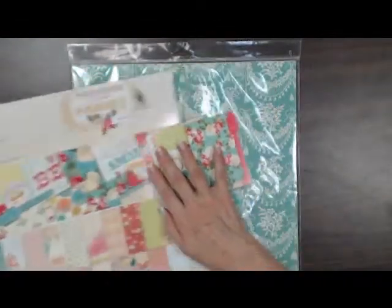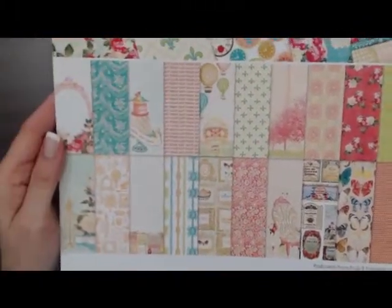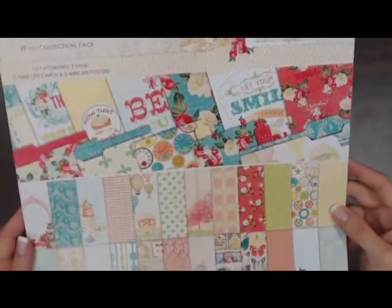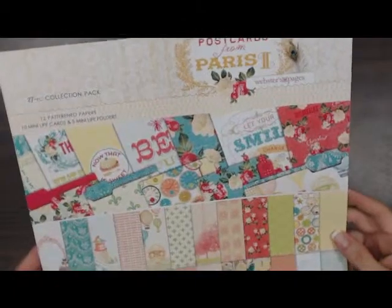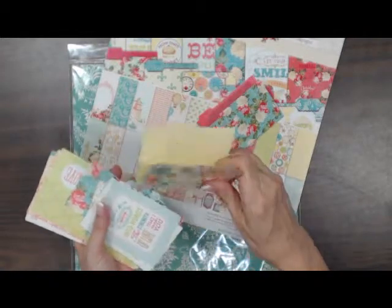The next line I want to show you is from Webster's Pages. This is Postcards from Paris 2. I took this one out of the package so you can get a closer look at the papers. This package contains 12 pattern papers — it's a 27-piece collection pack — and it contains 10 mini life cards and 5 mini life folders. I took those out of the package so you can take a look. They're little mini folders that you can use on your pages, and it would be great to put some hidden journaling in them.